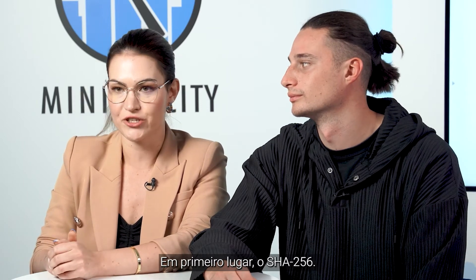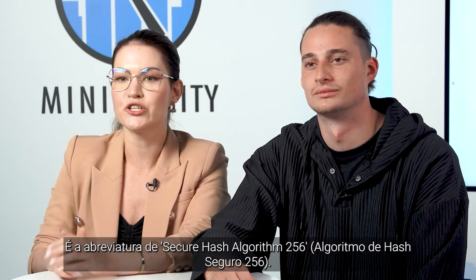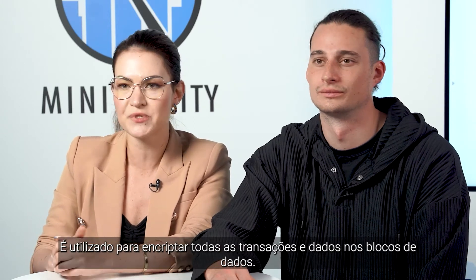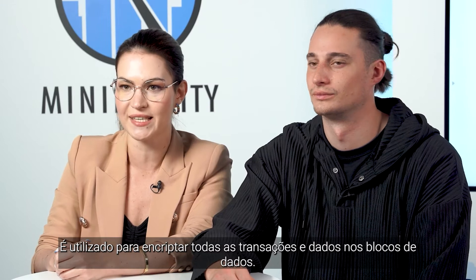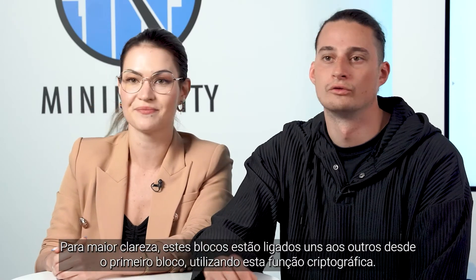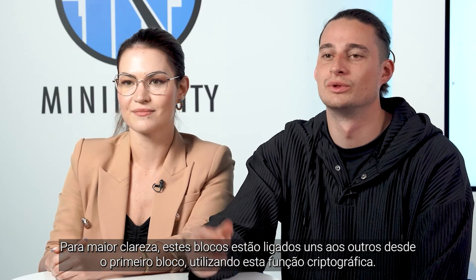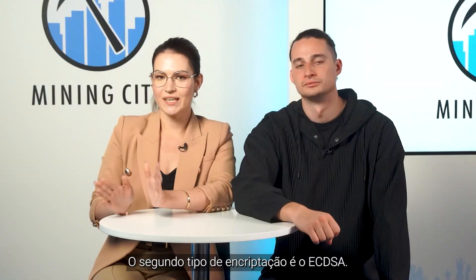First off, SHA-256 — it's short for the Secure Hash Algorithm 256. It is used for encrypting all the transactions and data on the data blocks. For clarity, these blocks are linked to each other all the way to the first block using the cryptographic function.